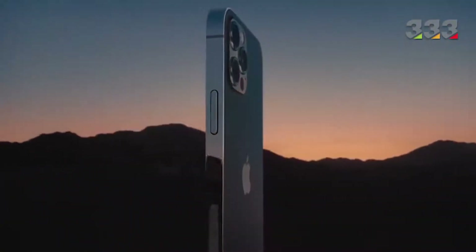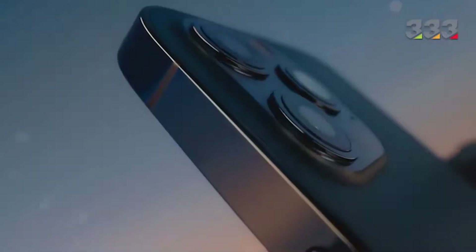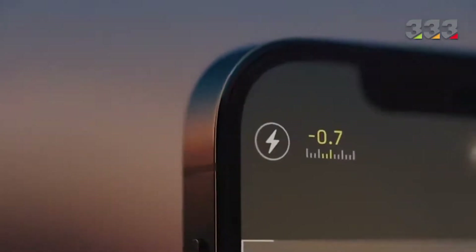After a month delay due to the coronavirus, Apple finally unveiled the iPhone 12 series phones during an online event. The handsets in this series include the iPhone 12, iPhone 12 mini, iPhone 12 Pro and Pro Max, all of which are equipped with 5G internet, a ceramic screen protector, a MagSafe magnetic charger and an A14 processor.